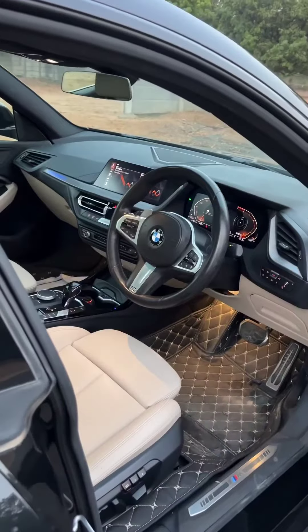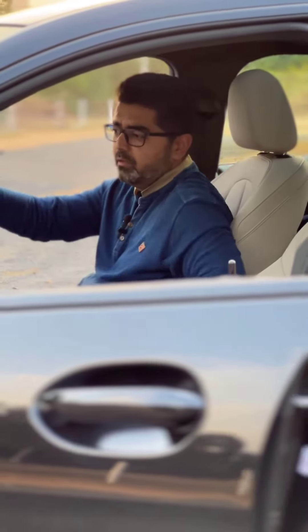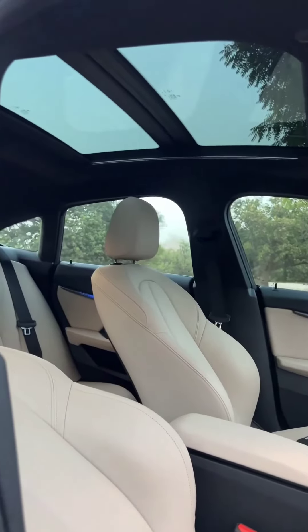Moving on to the interior, this car has the dynamic display with M badging on the steering wheel. The music system has gesture control, with options showing complete media options and driving modes. Lastly, this car also has a panoramic sunroof.